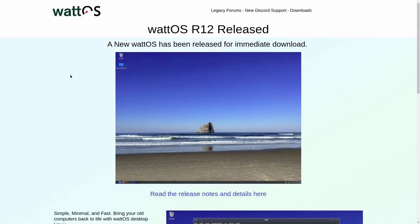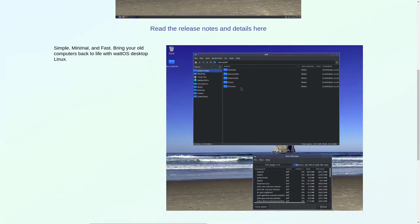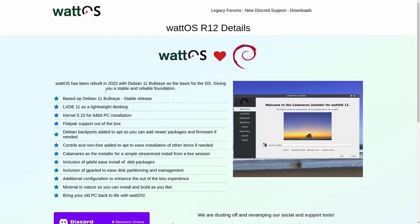And that is WattOS. This is a distro that used to be based on Ubuntu, but now it's completely based on Debian. A new WattOS has been released for immediate download — simple, minimal, and fast, bringing your old computers back to life with WattOS Desktop Linux. Tools you need without bloat — you get to decide what you want without the clutter and overhead. It's based on Debian 11 Bullseye stable release, LXDE Desktop, kernel 5.10.